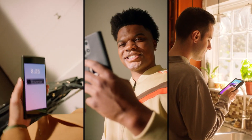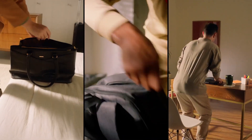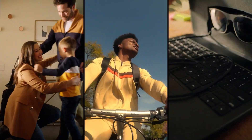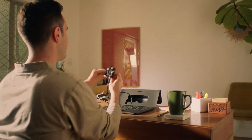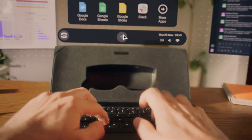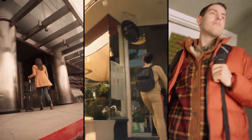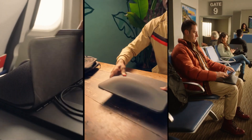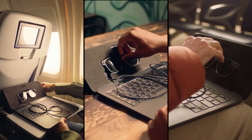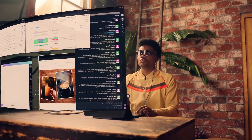At the Augmented World Expo 2024 in Long Beach, there were a variety of AR and VR innovations, and among them was Spacetop, an experimental laptop-like device set to release in October. Spacetop is essentially a laptop without a screen, designed to work seamlessly with included AR glasses. However, Spacetop comes with a hefty price tag of $1,900, making it more suitable for early adopters.